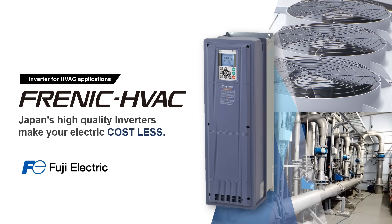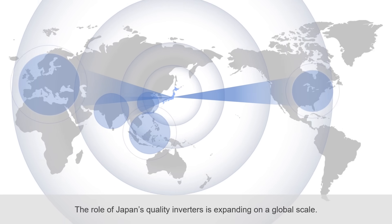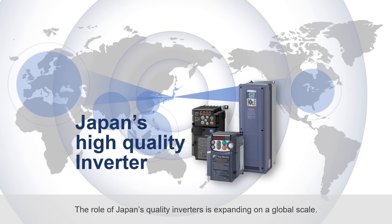Inverters for HVAC Applications. Japan's high-quality inverters make your electric cost less. The role of Japan's quality inverters is expanding on a global scale.